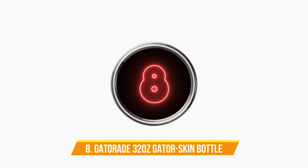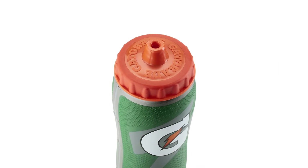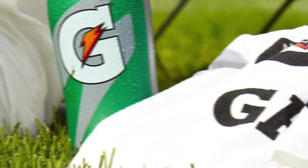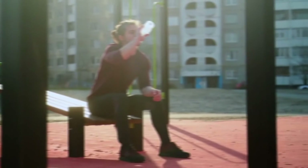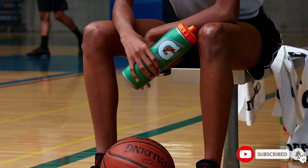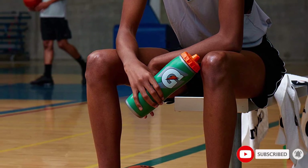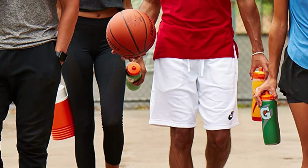Number 8: Gatorade 32-Ounce Gator Skin Bottle. Its insulated dual-layer walls ensure drinks stay cool in the clutch. Its high-flow valve prevents liquid from leaking or spilling. The Gator Skin grip and contoured shape deliver non-slip comfort. Its clear hydro-view strip lets you keep an eye on the fill level. The fast cap makes it easy to remove, fill, and go. It is also BPA-free.